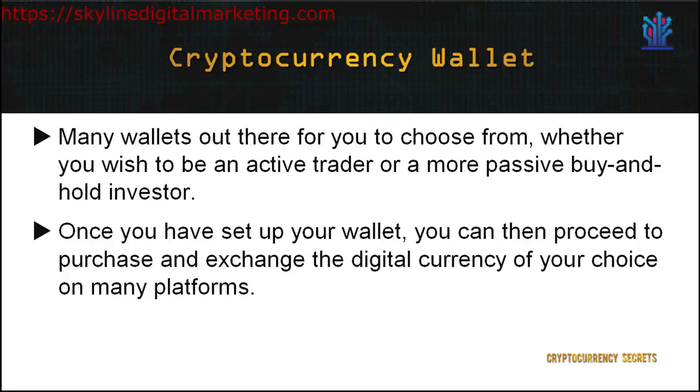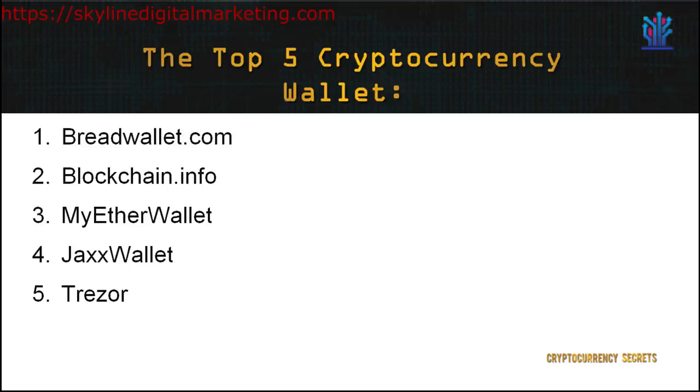There are many wallets out there for you to choose from, which is dependent on your security needs as well as whether you wish to be an active trader or a more passive buy-and-hold investor. Once you've set up your wallet, you can then proceed to purchase and exchange the digital currency of your choice on many platforms. Let's explore the top 5 wallets for you to choose from to hold your crypto funds.